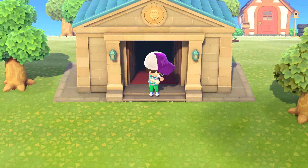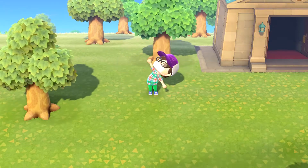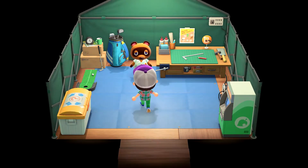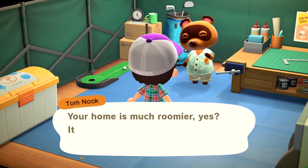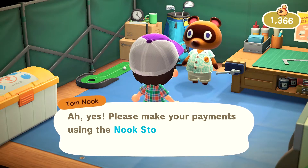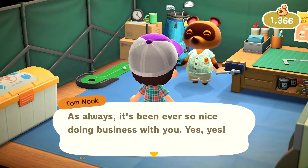Blathers went right back to sleep. Let's head over to Tom Nook. He said: 'Your home is much roomier - nice to have extra space. The cost of your remodel is 198,000 bells. Please make payments using the Nook Stop ATM feature as before.' Yes, yes.